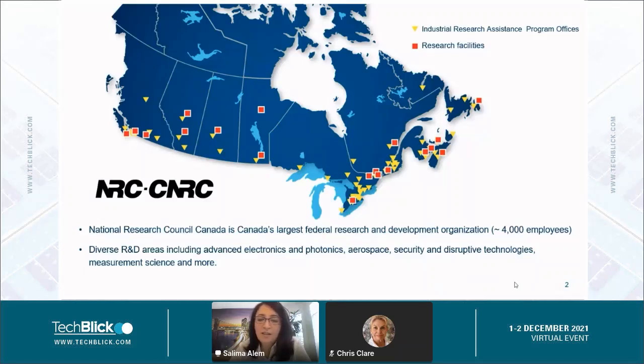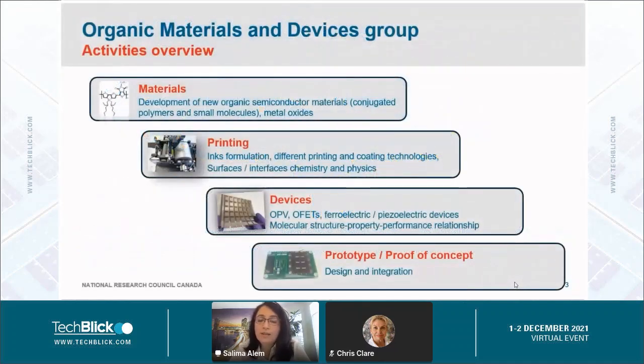NRC is Canada's largest federal research and development organization committed to supporting business innovation and advancing knowledge through science. We have diverse R&D areas at NRC including aerospace, security and disruptive technologies, and advanced electronics and photonics, and more. The Organic Materials and Devices Group is part of the Advanced Electronics and Photonics Research Center.